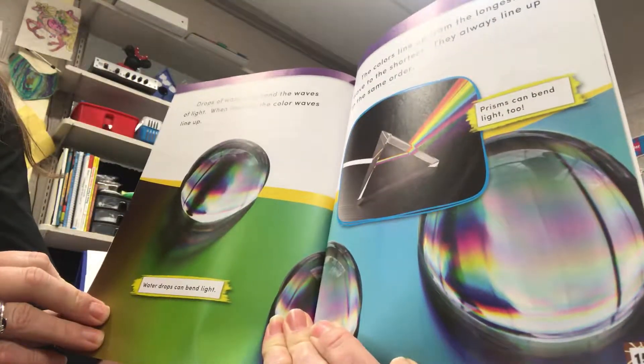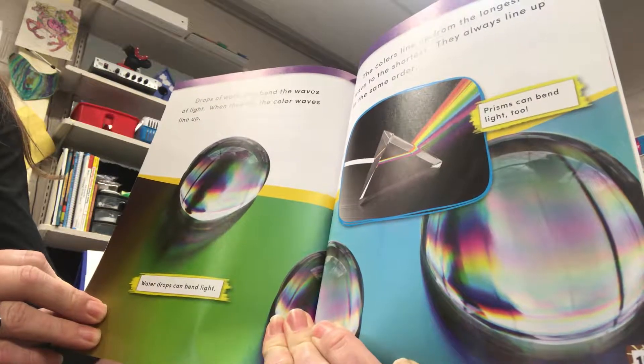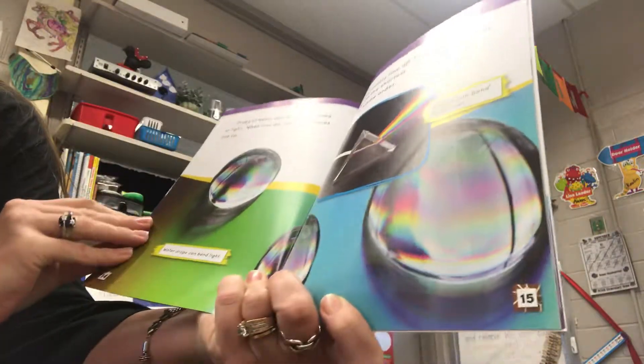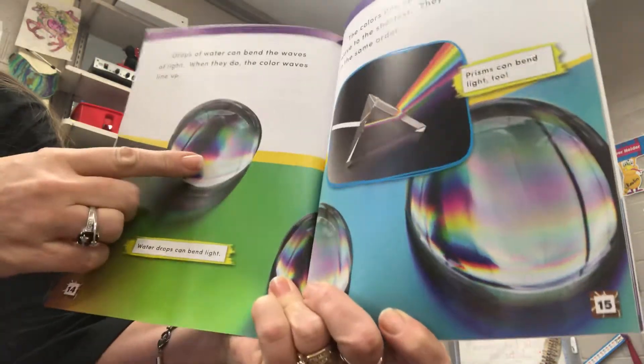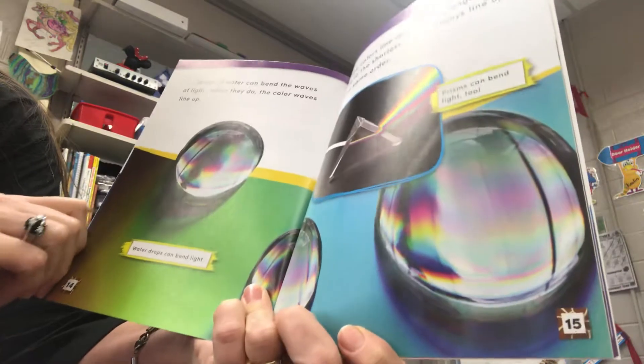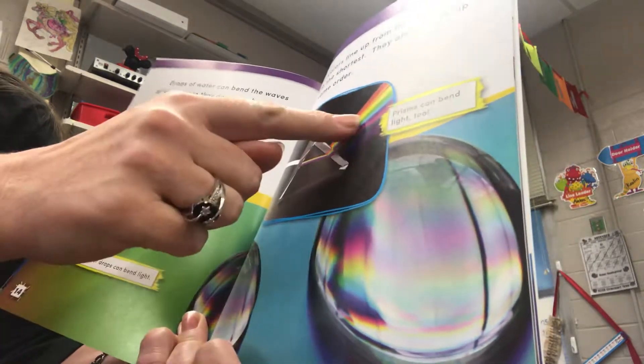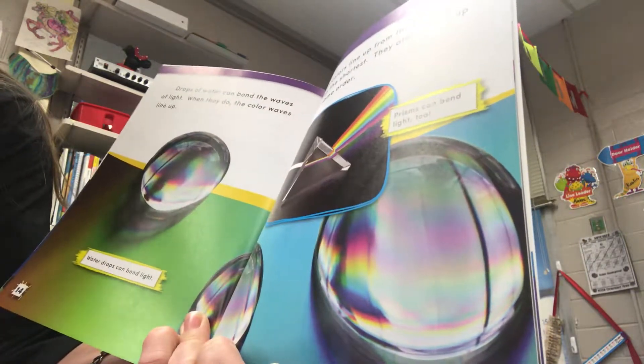Drops of water can bend the waves of light. When they do, the color waves line up. Water drops can bend light. The colors line up from the longest wave to the shortest. They always line up in the same order. Prisms can bend light, too.